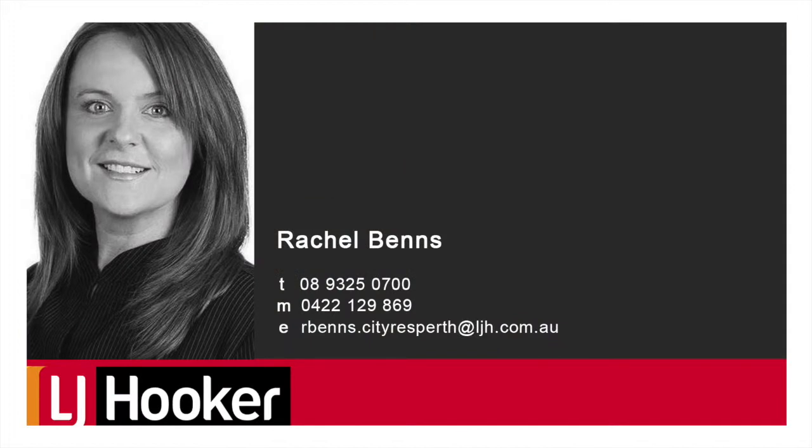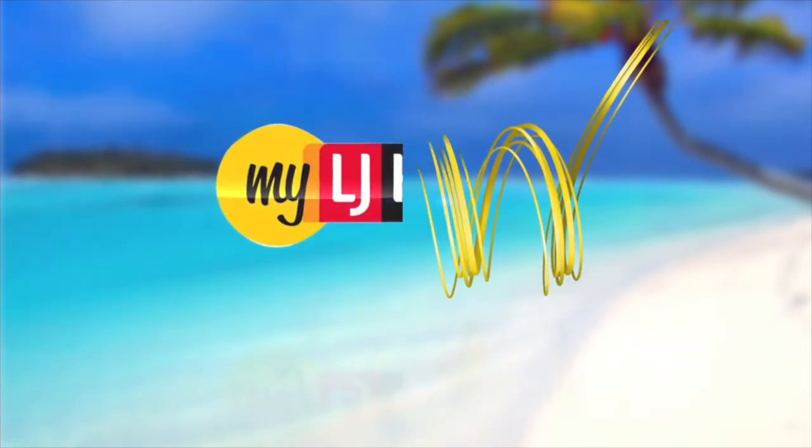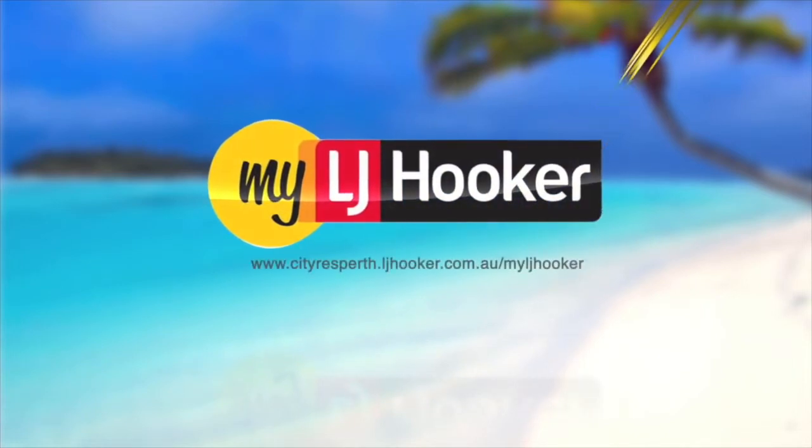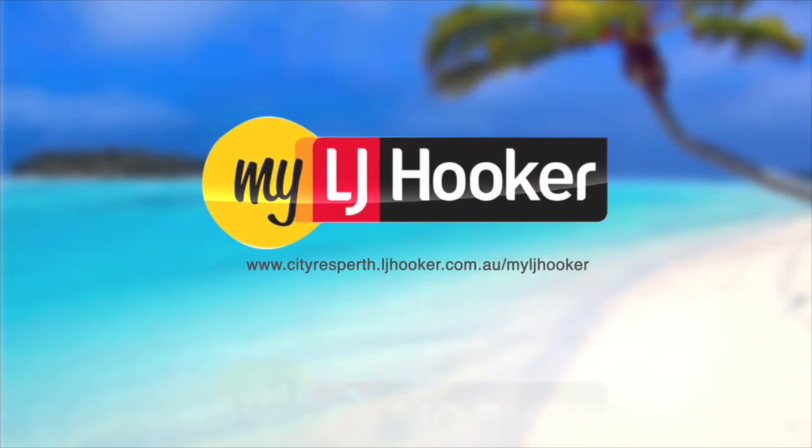Check the home open times and I'll see you there. For everything real estate, join www.cityresperth.ljhooker.com.au/myljhooker and we will give you $400 Real Escape dollars towards your next holiday.